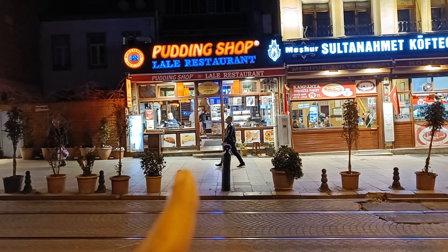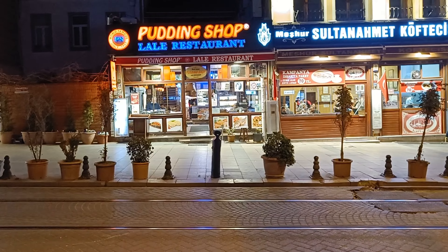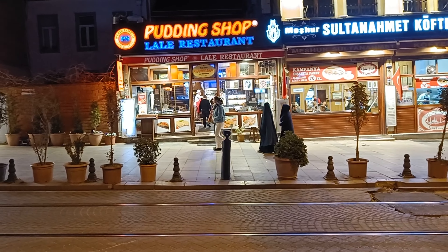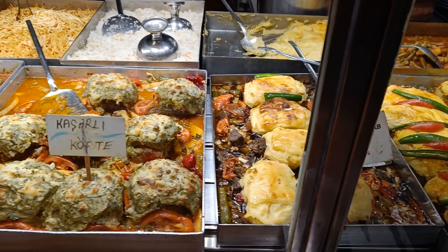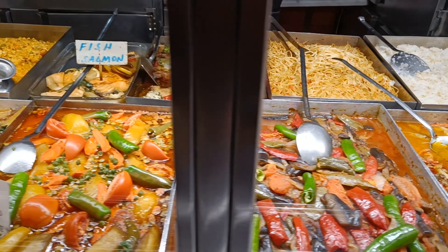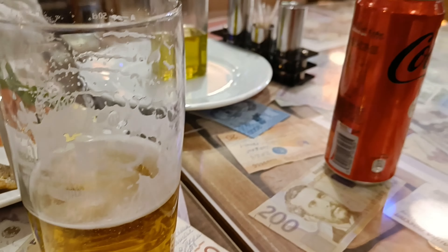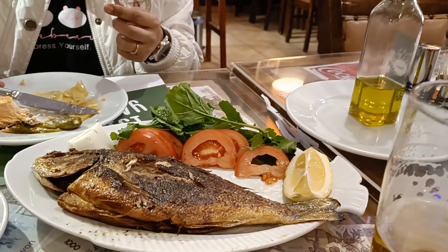Since this is our last day in Istanbul, fortunately we have found an authentic Turkish restaurant with a buffet-style menu that is very reasonably priced. It is just around 400 meters from our hotel. This is the restaurant called Pudding Shop, or Lale Restaurant, and it is very old — there are newspaper cuttings from the 1970s and 80s on the walls. We tried some fresh fish from the Bosphorus for dinner and thoroughly enjoyed it.